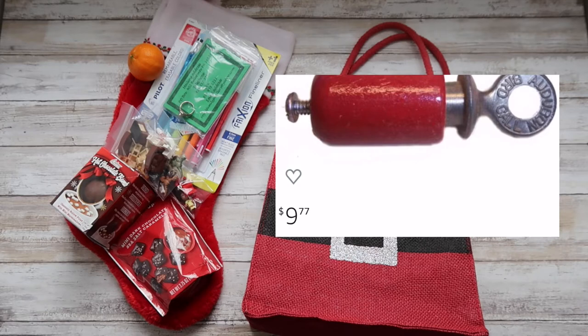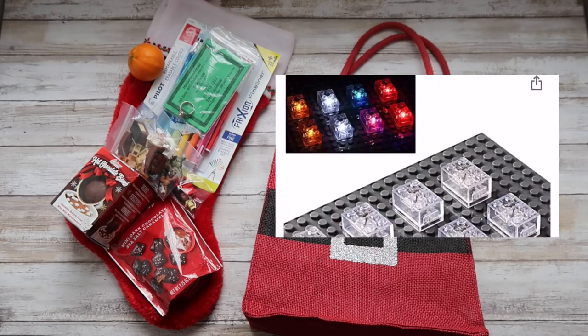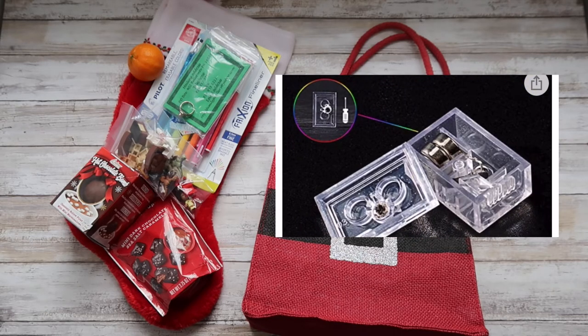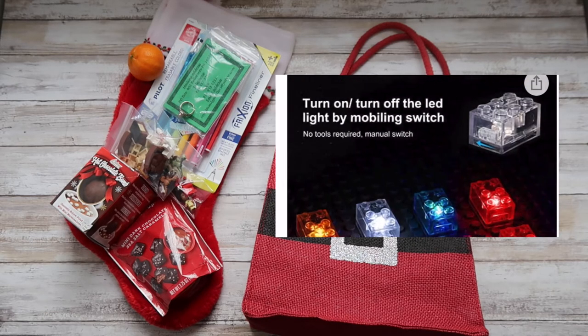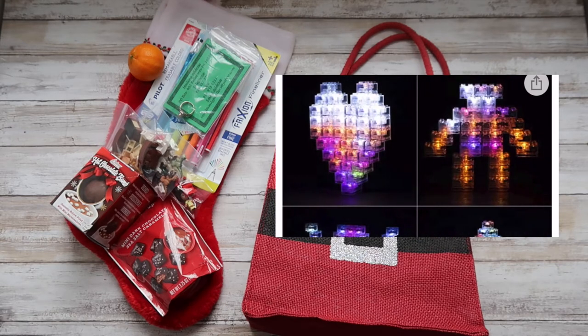To balance that out, I found these light-up bricks that light up different colors and have replaceable batteries. They're not legitimate Lego, but they will work with Lego kits, and I thought they would be a nice addition.